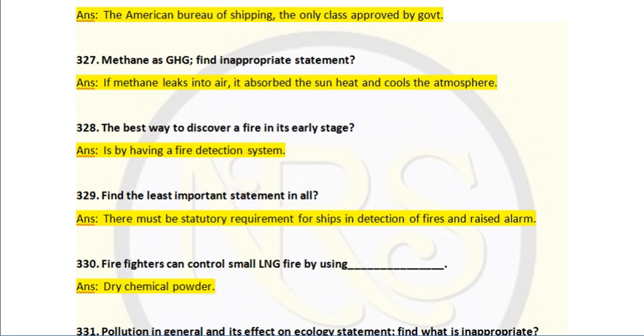Question number 329. Find the least important statement of all. Answer: there must be a statutory requirement for ships in detection of fire and raising alarms. This is the least important statement.